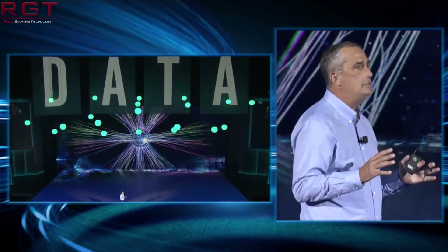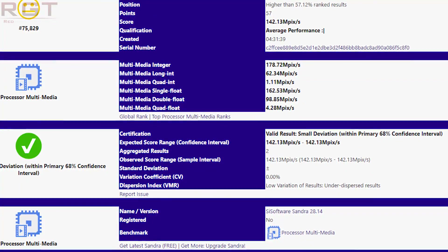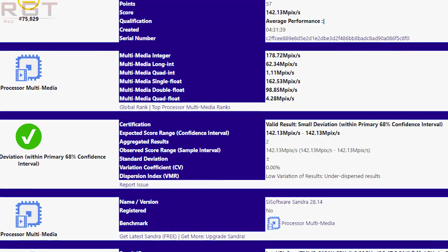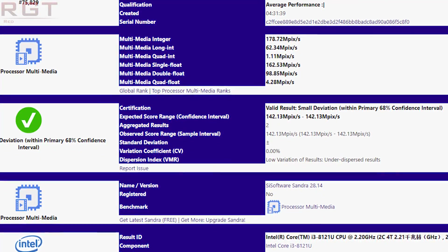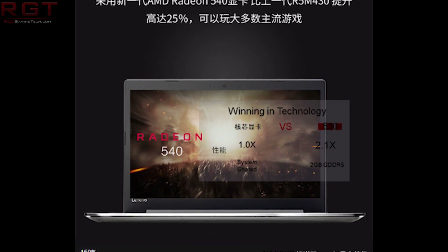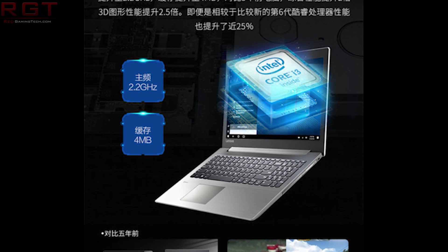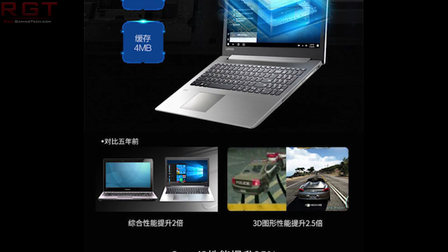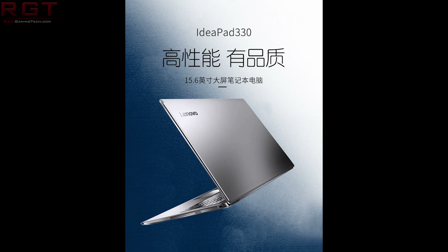Let's talk the actual specs. We see a base clock of 2.21 GHz and a boost of roughly 3.0. It has 512KB of L2 cache and 4MB of L3 cache, and it scores 142.13 in the aggregator score — average and decent for a chip with such low power. You may have seen my original video on the 8121U, and this was a leak coming out of China. Around that time, the guys over at Hexas.net decided to check the Intel Arc database to see if the 8120U was listed in order to verify the specs we had seen.